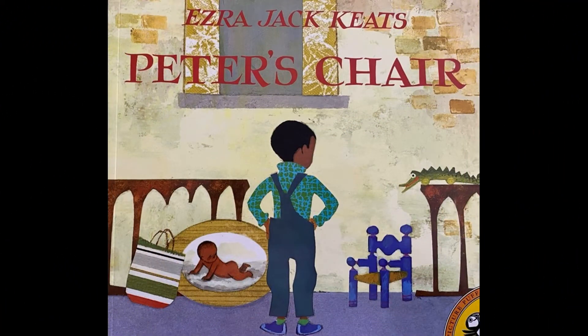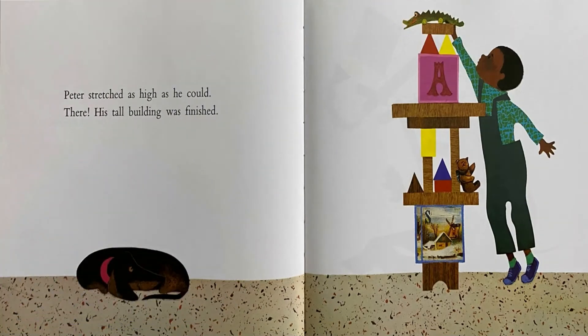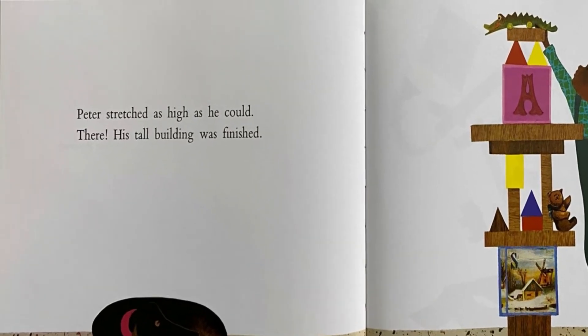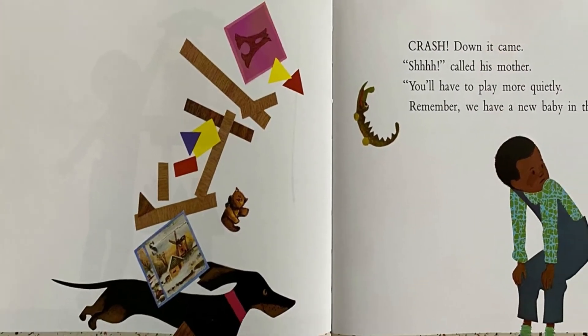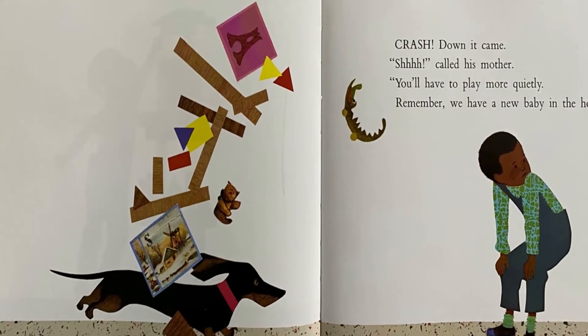Now that we've looked at all the pictures and said what we thought might be happening on each page, let's read the words and see if we were right. Peter stretched as high as he could — there, his tall building was finished. Crash — down it came. Shhh, called his mother. You'll have to play more quietly. Remember, we have a new baby in the house.